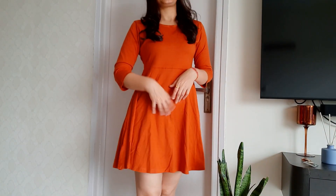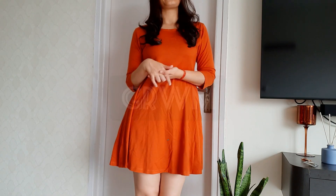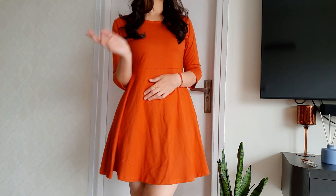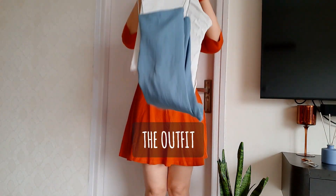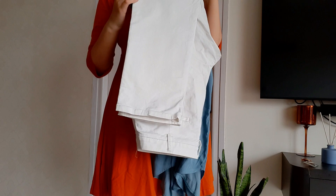Hi guys, welcome back to my channel. I hope you guys are having a great time. Today's video is a get ready with me, and I'm getting ready for a brunch. This is my outfit — let's break it down.